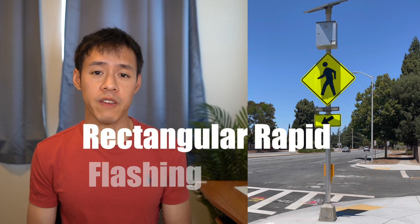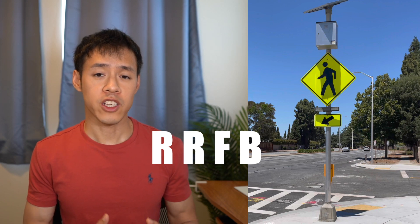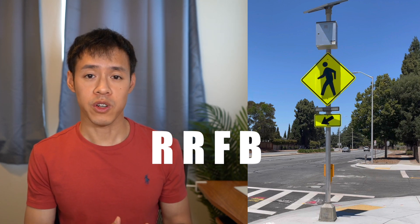What are they? We call them rectangular rapid flashing beacons or RRFBs. They are one of the many things traffic engineers can implement to enhance a pedestrian crossing. Today I'd like to talk about a story of when engineers were told by the U.S. government that they were not allowed to install these devices, but the story has a good ending.